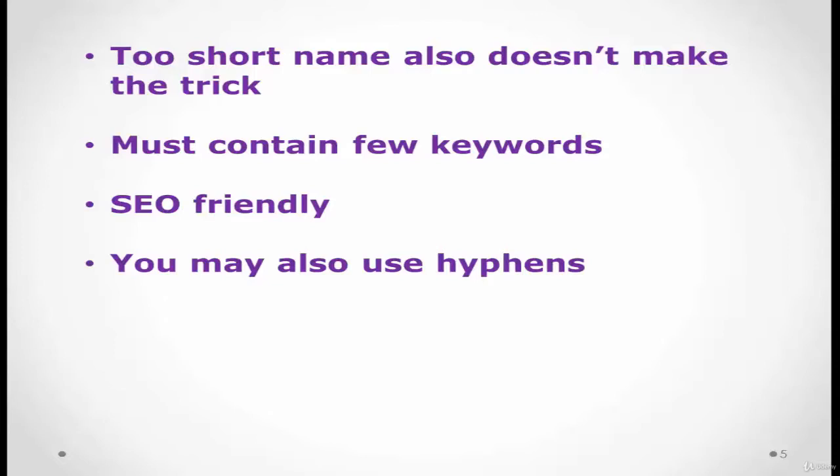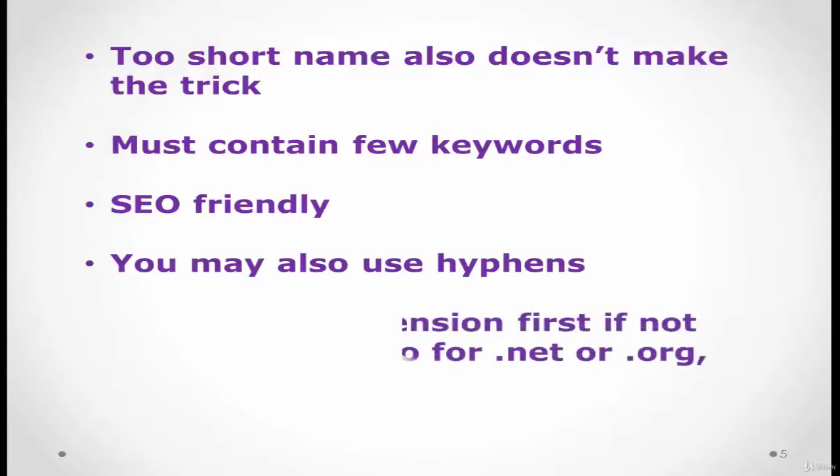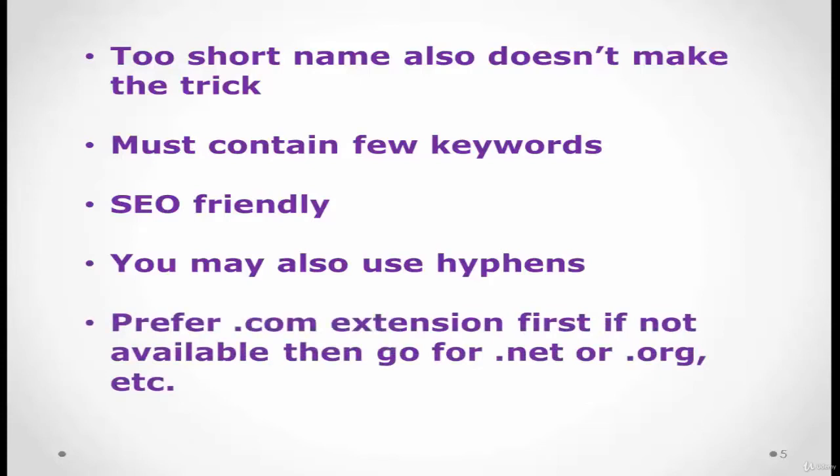You can use hyphens if you really want a domain name and someone else has it. You can also try a different extension — if someone has the .com version of your desired domain name, you can pick the same name with the .net extension. Prefer the .com extension first; if not available, then go for .net or .org.